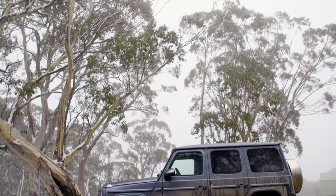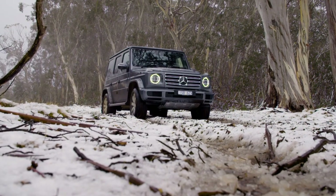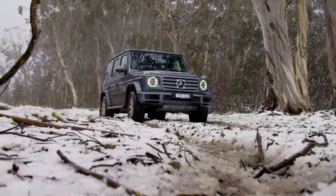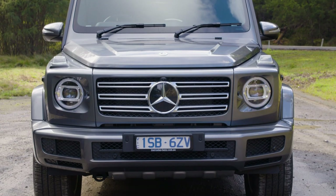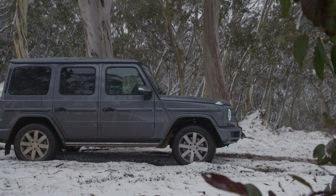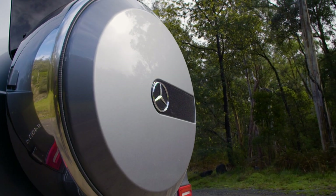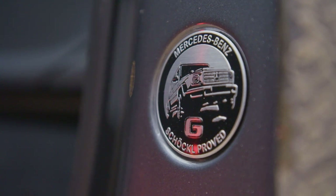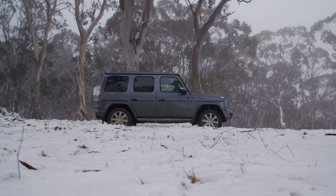This new generation of G-Wagon retains its iconic look with its boxy body riding on a separate chassis. But that new body is now wider and more streamlined, and the chassis uses independent front suspension in lieu of the trusty live axles. The G400D lands at $233,776 plus on-road costs, ensuring that the vehicle, which is still handmade in Austria, remains fairly exclusive and not one you're likely to see touring a caravan around Australia, although we would like to see that.